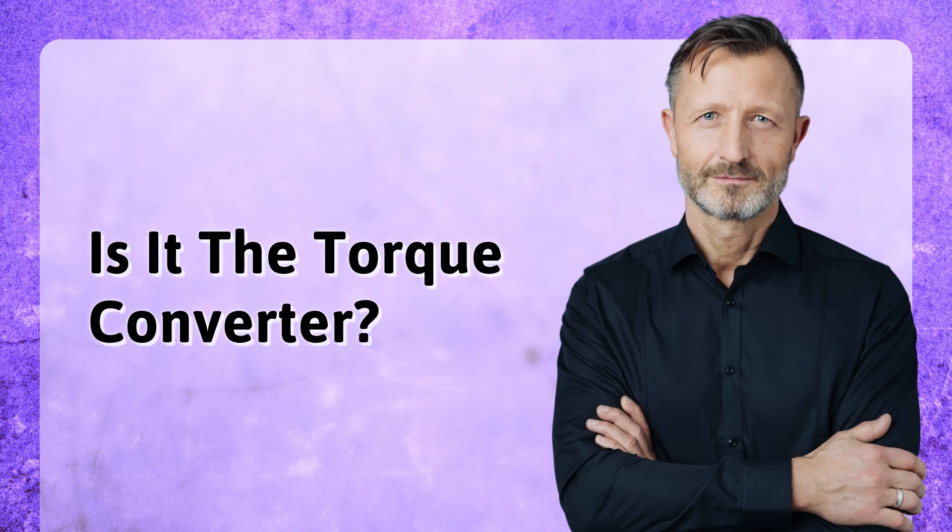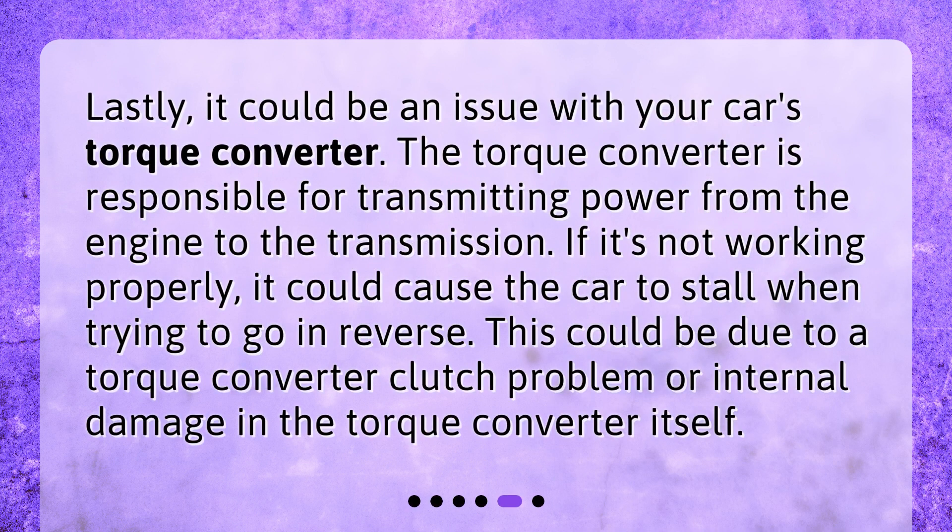Is it the torque converter? Lastly, it could be an issue with your car's torque converter. The torque converter is responsible for transmitting power from the engine to the transmission. If it's not working properly, it could cause the car to stall when trying to go in reverse. This could be due to a torque converter clutch problem or internal damage in the torque converter itself.